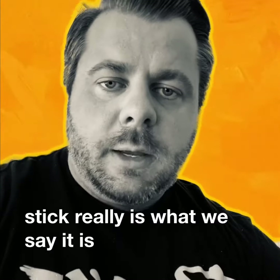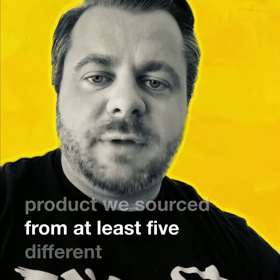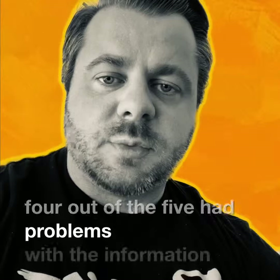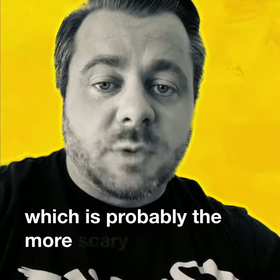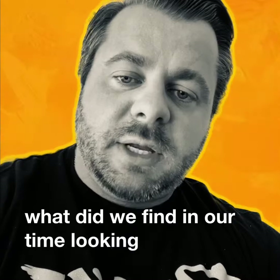Over the time that we've been looking at this product, we've sourced from at least five different sources, and four out of the five had problems with information contained on their nutritional analysis or with ingredients, which is probably the more scary of the two. So what did we find in our time looking at these different sticks?